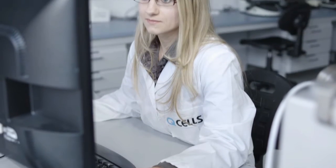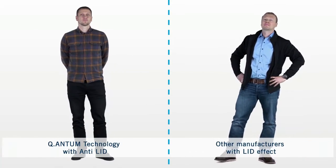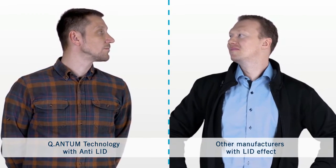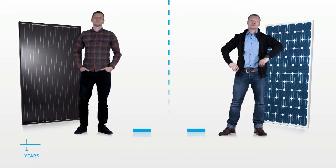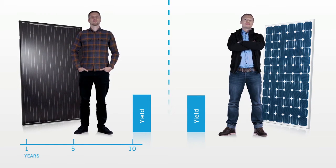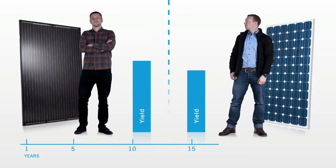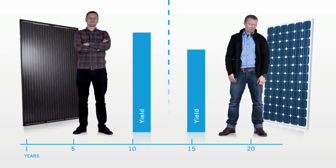But here at Qcells, there's no problem we can't solve. That's right — we've developed Qcells quantum technology with anti-L.I.D., something other manufacturers can't offer. This effect occurs right at the start of the solar module's lifetime and results in significantly lower power output over the entire life cycle. But Qcells guarantees that your modules will lose less than 2% of their maximum efficiency in the first year. Anti-L.I.D. is what makes the difference.